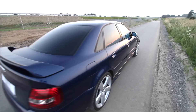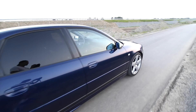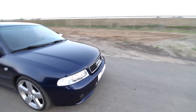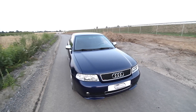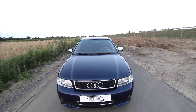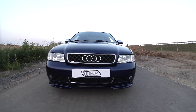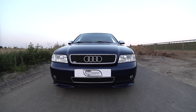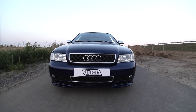I do have xenon lights both in the normal headlights and the fog lights. The color is Santorin Blue, by the way.